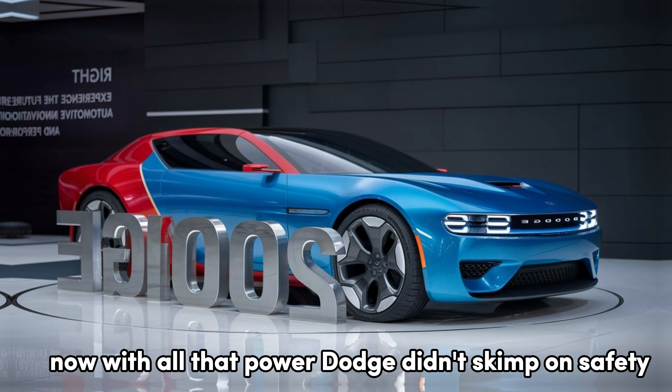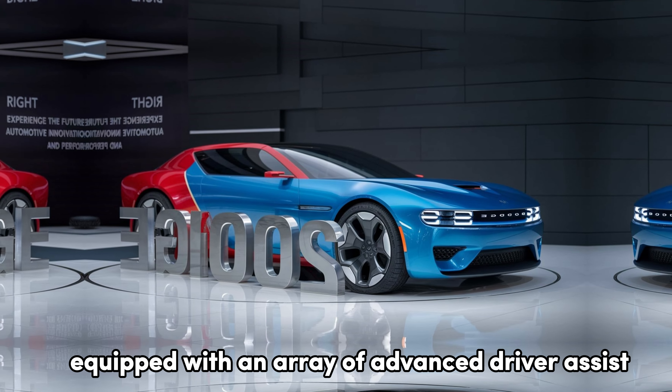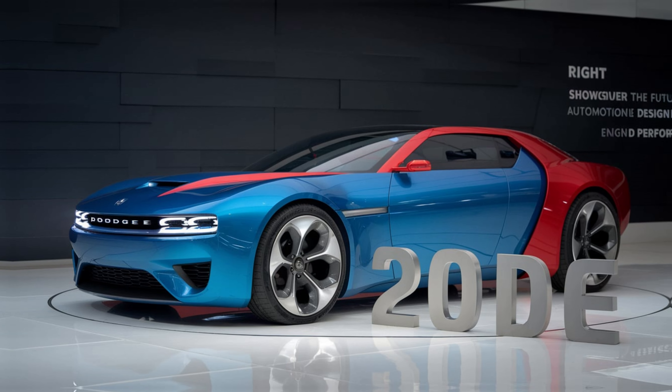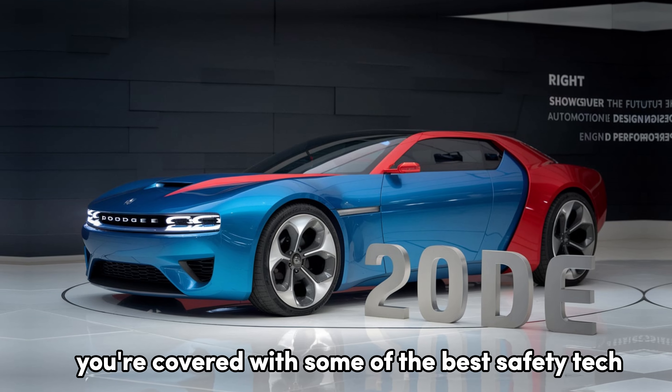With all that power, Dodge didn't skimp on safety. The 2025 model comes equipped with an array of advanced driver assist features, like adaptive cruise control, lane-keeping assist, blind spot monitoring, and automatic emergency braking. Whether it's city driving or open road, you're covered with some of the best safety tech available.